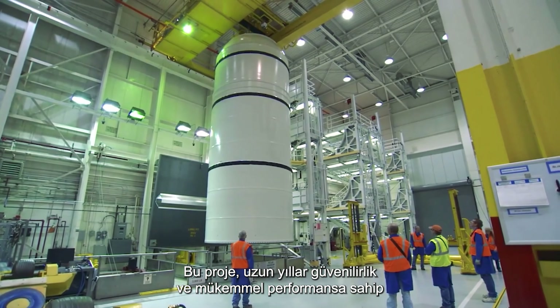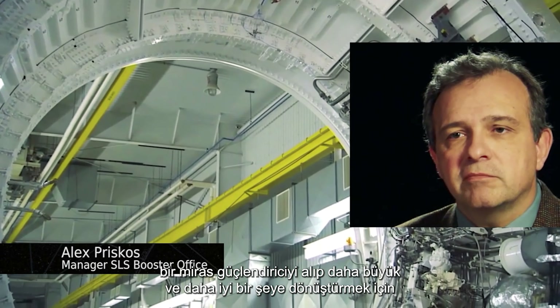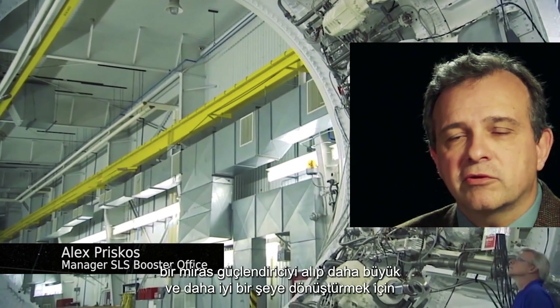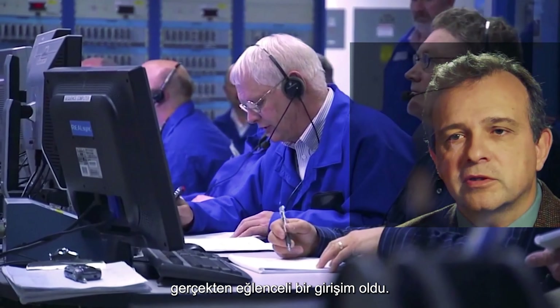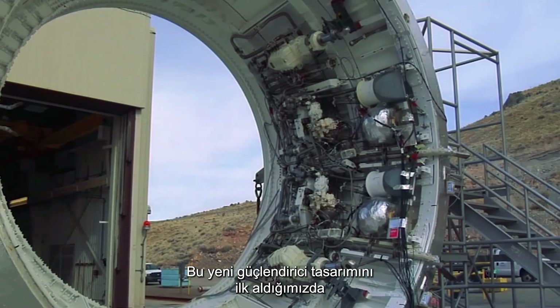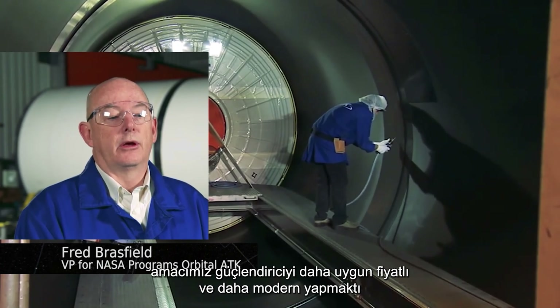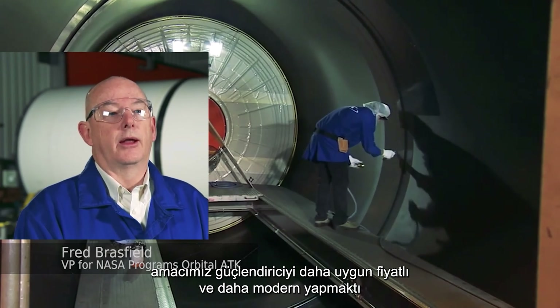This project has been a real fun effort in trying to take a heritage booster that had many, many years of reliability and great performance and evolve it into something bigger and better. When we first undertook this design and qualification for the new booster, part of the mission was to make the booster more affordable and more modern.